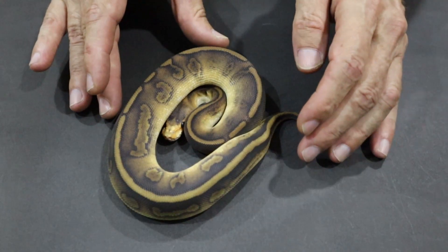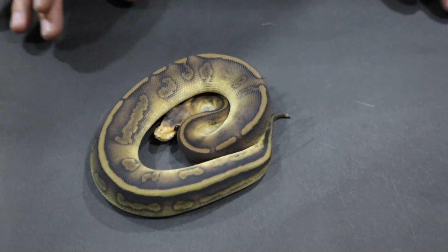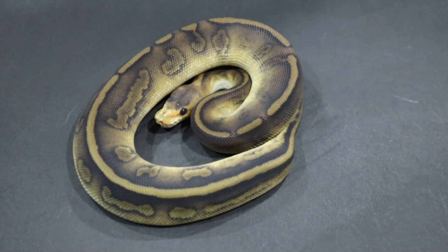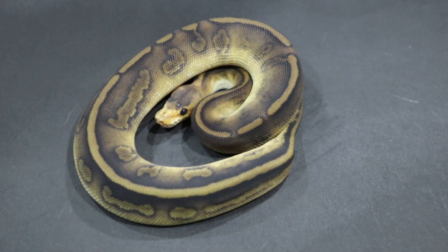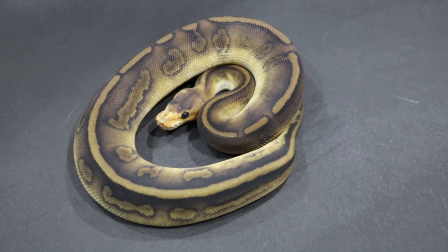Some of them fortunately are, and we're going to take a look at some today. This animal is a leopard champagne. The champagne gene is a very powerful gene. It tends to be overpowering in many combinations, but leopard seems to work quite well with it to put pattern back.